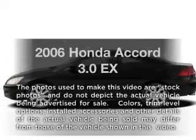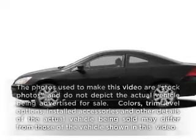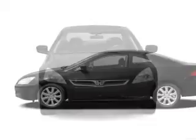Presenting the 2006 Honda Accord. If you're looking for a first-rate auto, this one could be yours today.